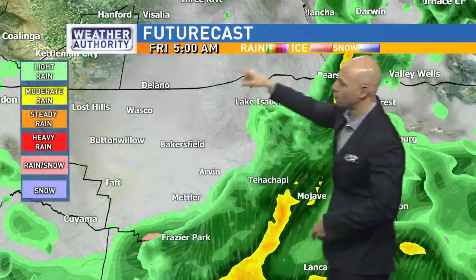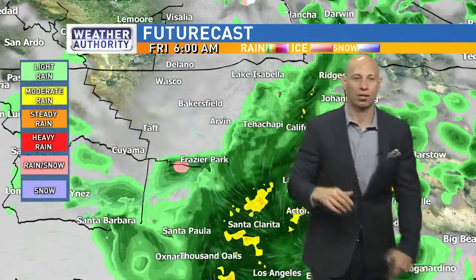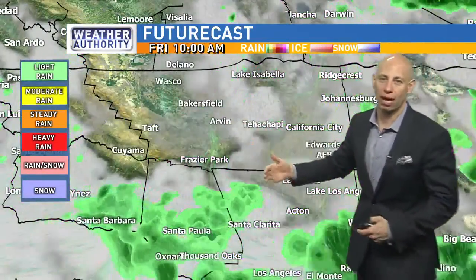Now, normally I talk about rain this time of year and it's snow-based, but this is a mild-in-nature system. I do not have any snow expected in these areas. If we look at the future cast model over the next four hours, there is limited rainfall for areas of Bakersfield.